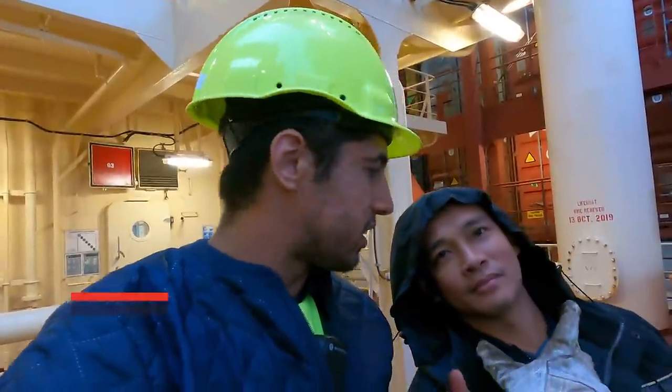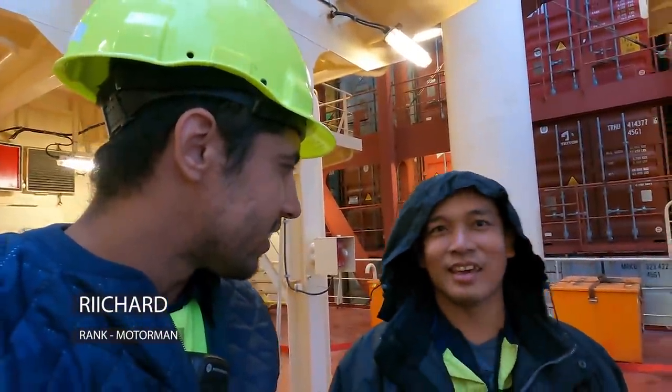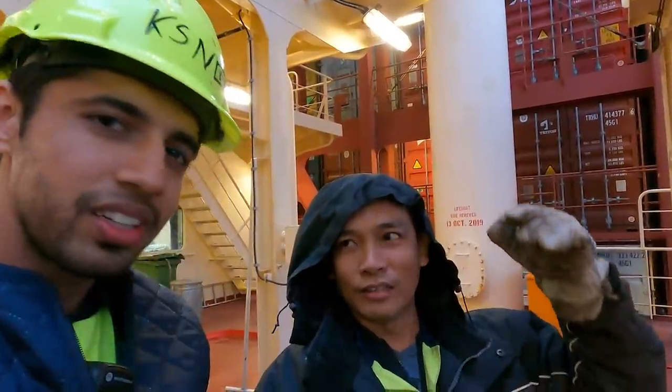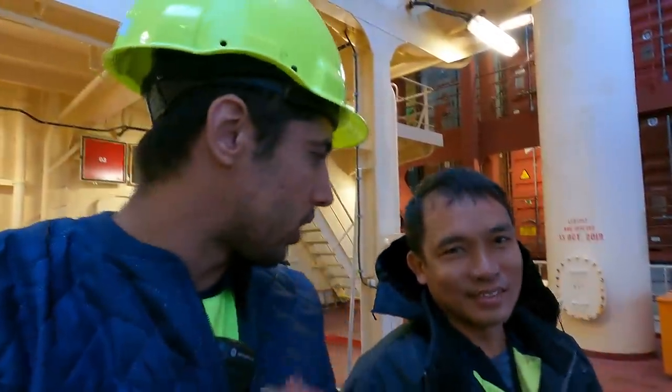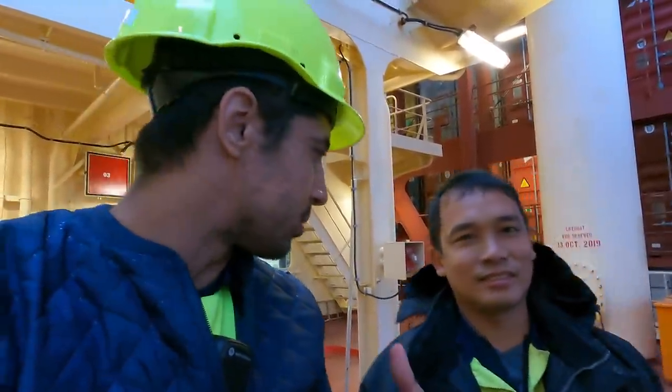That is our motorman Richard, and Richard will be here on the bunker manifold. He has to be on standby here and keep a lookout at all times. He signed on with me in Rotterdam last time.